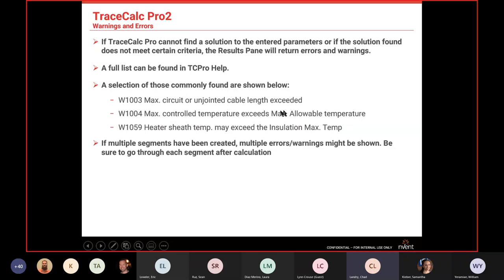Other common warnings include 'max control temperature exceeds max allowable,' which tells you to double-check your max allowable temperatures. Also, 'heater sheath temperature may exceed the insulation' — most heat-tracing insulations are rated high, like fiberglass and expanded perlite at 700–800°F, but polyiso has a pretty low max temp around 400°F, so you'll get a lot of warning errors designing with polyiso when series cable sheath temperatures exceed that value.